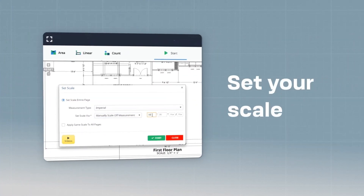Here's how it works. Just upload your digital blueprints, set your scale, and start tracing.